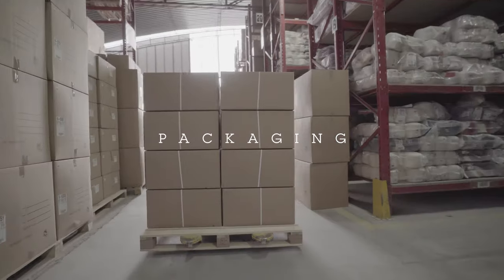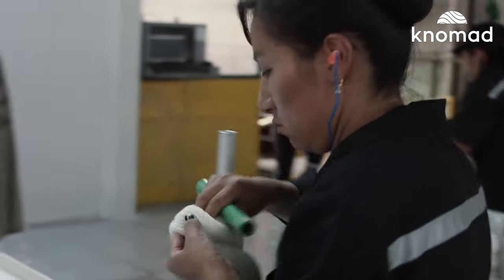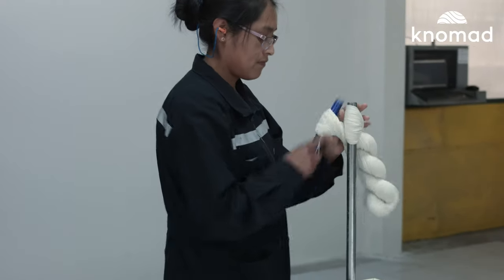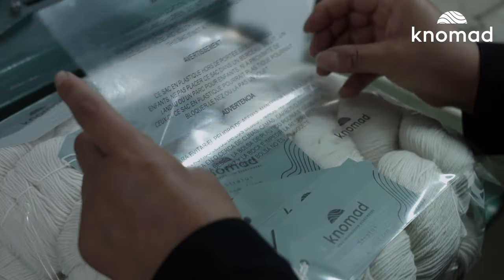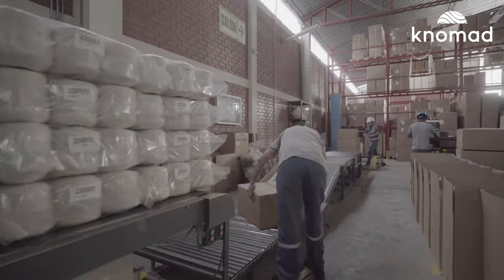Packaging. Now the yarn just needs some finishing touches before it is complete. Each hank is twisted into a skein by hand. Twisted skeins pack and store well and best of all, they don't have to be transformed into a skein before dyeing. Finally, the skeins are labeled and packed into bags.